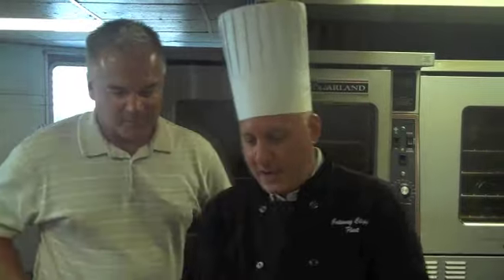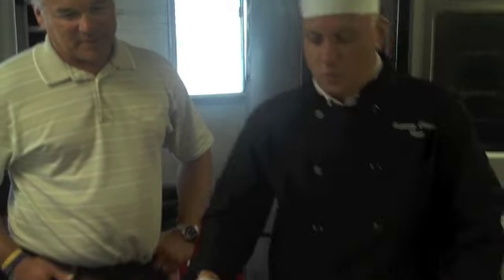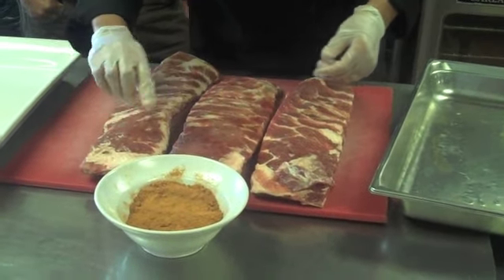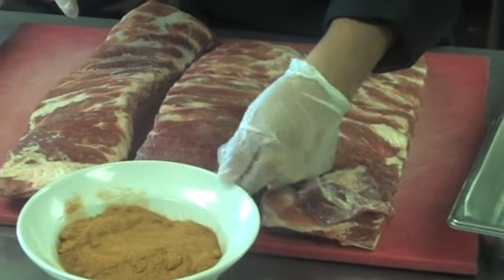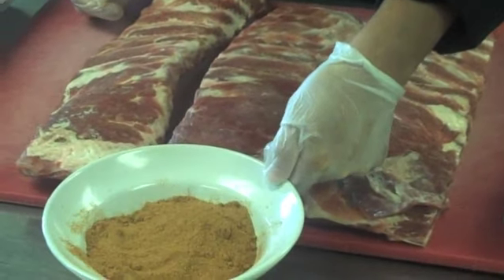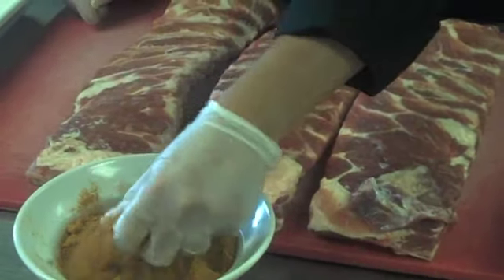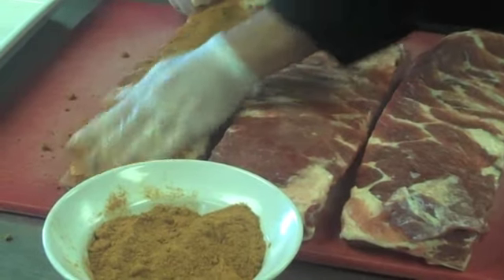Today, we're going to show you how to prepare some ribs that we use on our chicken and ribs cruise. We have St. Louis style ribs, and we have a dry rub that we make. In that dry rub is paprika, red pepper, black pepper, salt, and sugar. We're going to take the rub and coat both sides of our ribs very liberally. We want lots of seasoning on them.